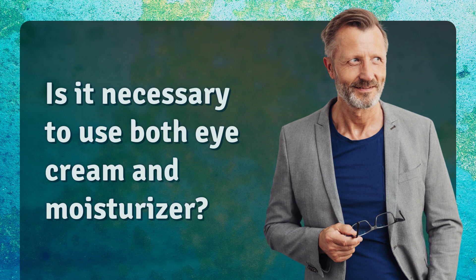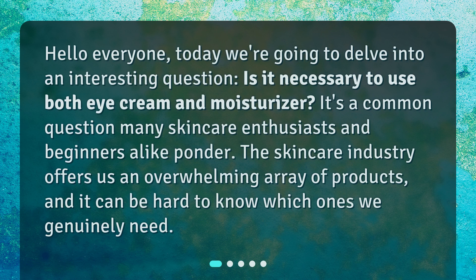Hello everyone. Today we're going to delve into an interesting question: Is it necessary to use both eye cream and moisturizer? It's a common question many skincare enthusiasts and beginners alike ponder. The skincare industry offers us an overwhelming array of products, and it can be hard to know which ones we genuinely need.